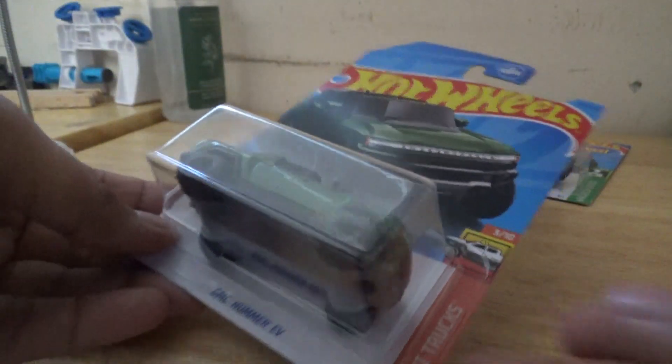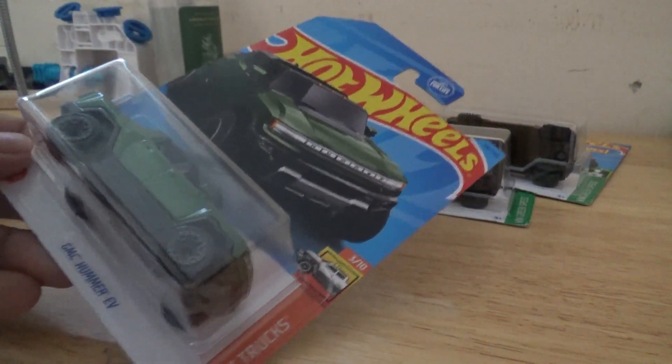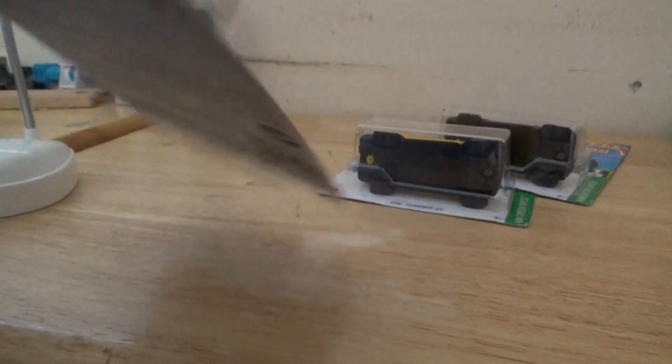Let's go ahead and review these trucks right here. This one is from the 2022 Hot Wheels 3 out of 10 HW Hot Trucks series — pretty interesting series. And the rest of these two, let me read the names real quick — both of them are actually all from 2022.